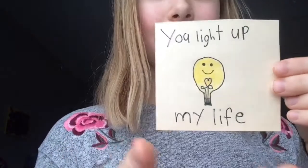This one is really fun: 'You light up my life.' And it's a little light bulb with a little heart. Really nice.